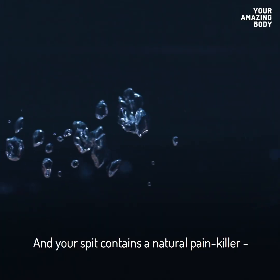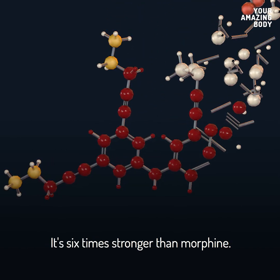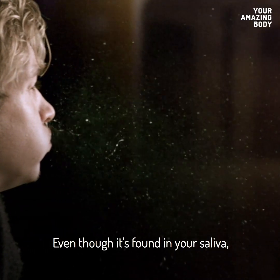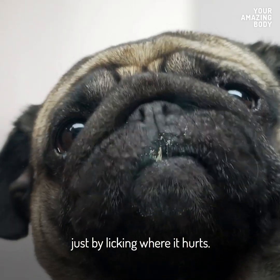Your spit contains a natural painkiller, a chemical compound called opiorphine. It's six times stronger than morphine, at least when blocking pain in lab rats. Even though it's found in your saliva, the concentration of opiorphine isn't high enough to reduce pain just by licking where it hurts.